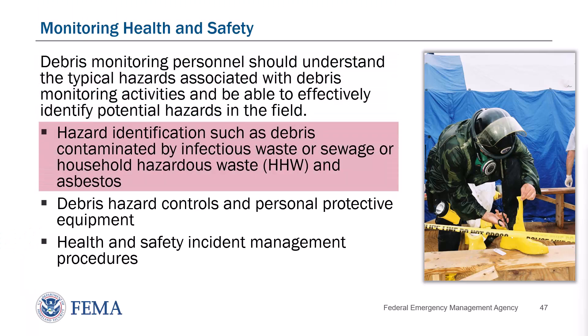Examples of potential hazards include isolated areas with difficult access, heavy machinery, loud equipment and traffic, limited communication, extreme weather, cuts, abrasions, and punctures, slips, trips, and falls, personal security issues such as high crime areas or threats by debris contractors, and animals, insects, and plants.